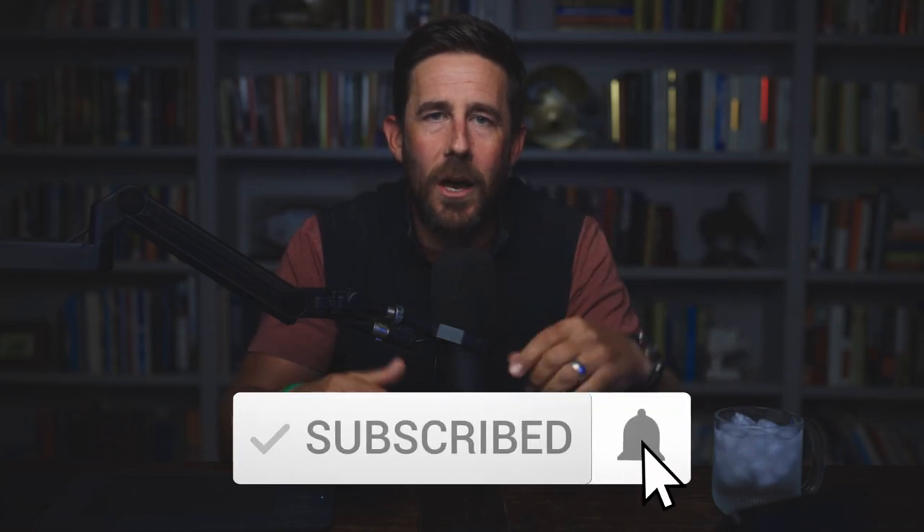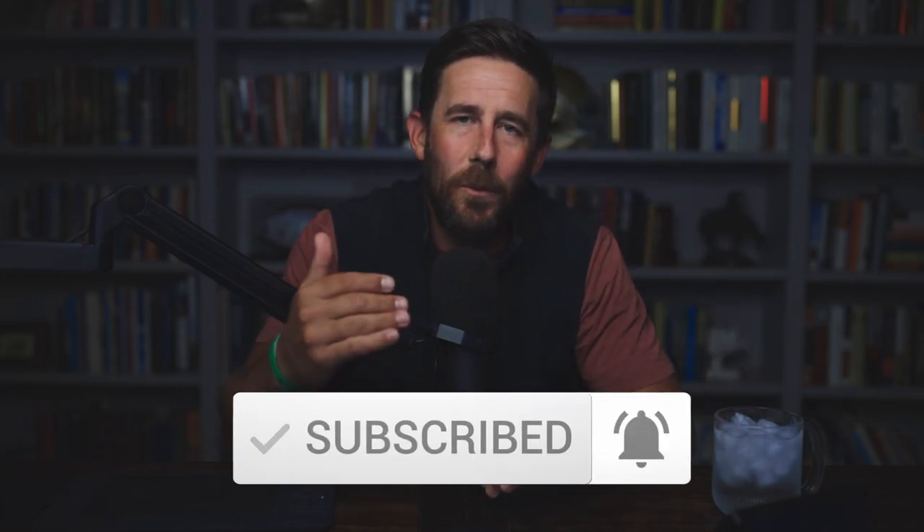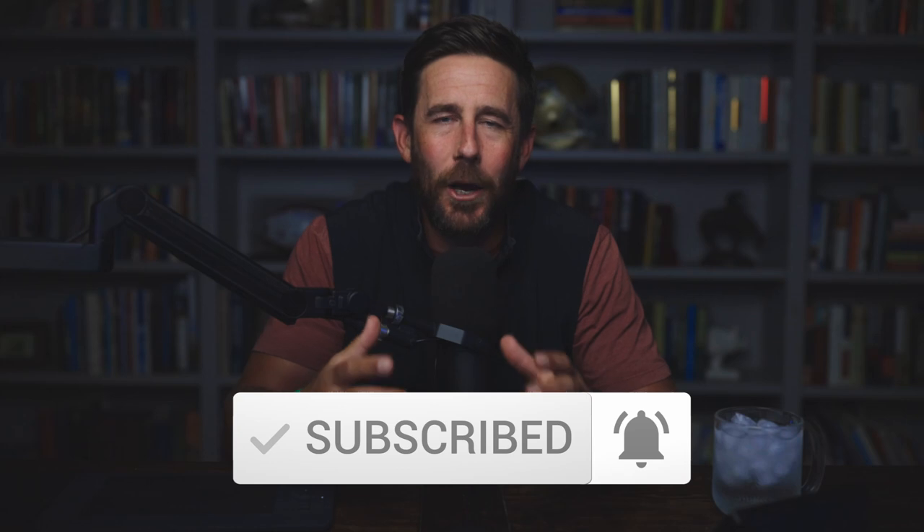If you dig this kind of content and you haven't already, please subscribe to the channel, hit the bell, get the notifications so you know when we go live and when we put out new content. It helps the channel grow. Thank you so much for the support.